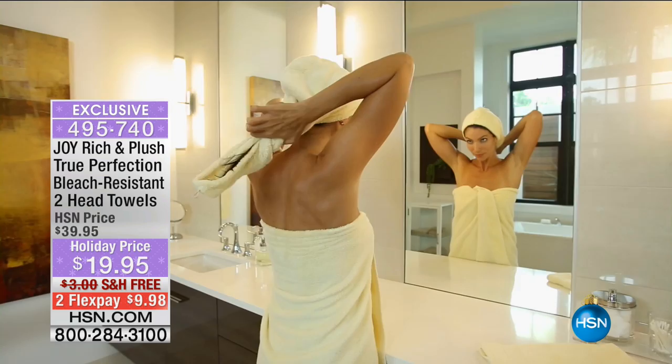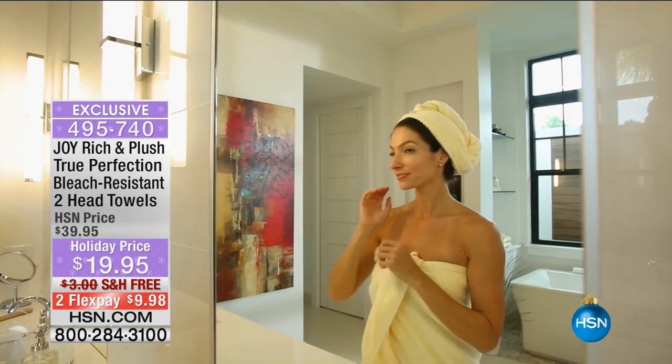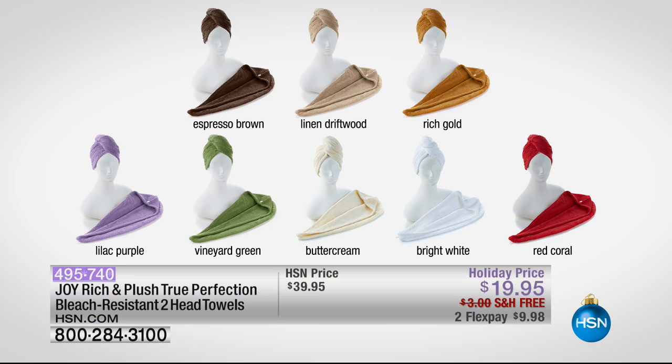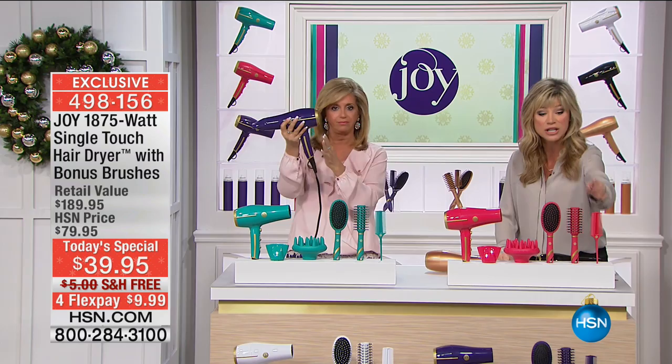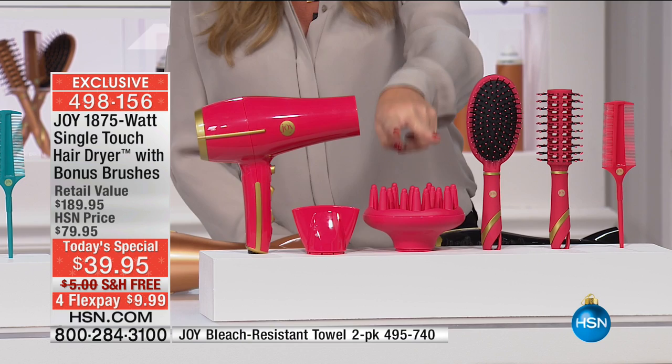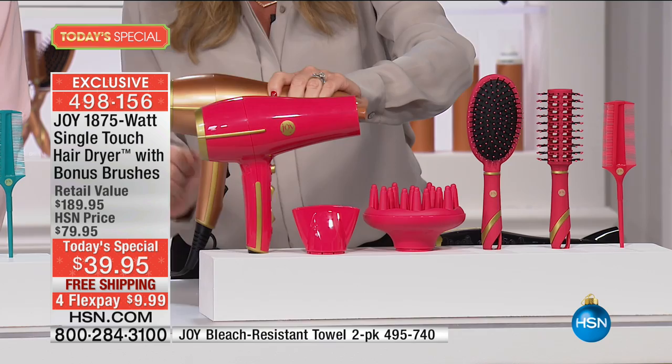Here's what's happening with our induction technology, negative ion technology — you've got three heat settings: warm, hot, and cold. This dryer by itself is $189. Joy has never done this before — we're also going to be including bonus gifts. You need new brushes. What do your brushes look like right now? You're getting the entire collection: a teasing comb — which is a world launch, you've never seen one like this — a round brush, a wet-dry brush, and two attachments: the diffuser for light heat and the concentrator nozzle. Set it and forget it because induction technology means you touch it and it turns itself off and on. Free shipping and handling. Just this dryer alone is $189.